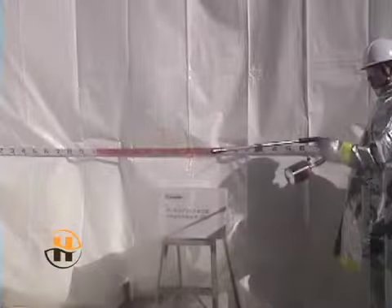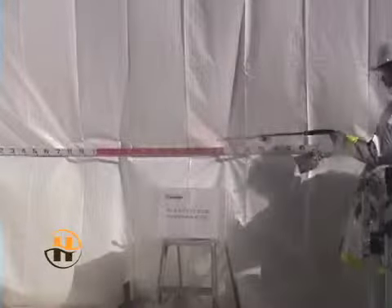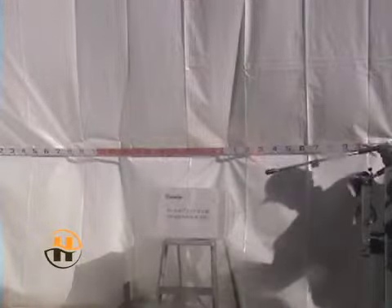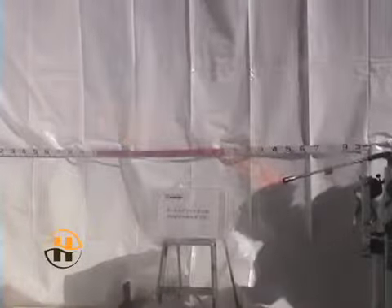Cosmo Lubric B230 is Helton International's natural ester type fire-resistant hydraulic fluid. There is little to no flame when the torch is introduced to the spray. When the propane torch is removed from the spray of Cosmo Lubric B230, the flame immediately extinguishes.